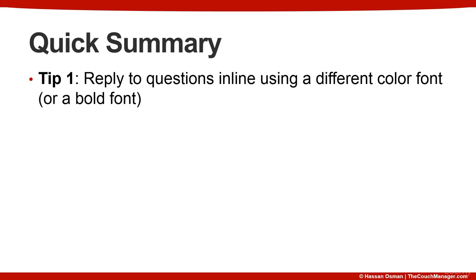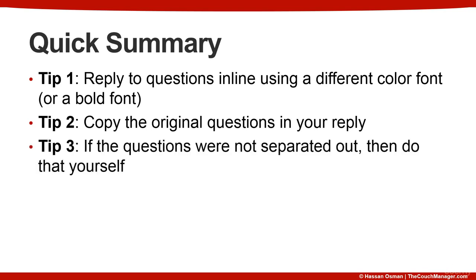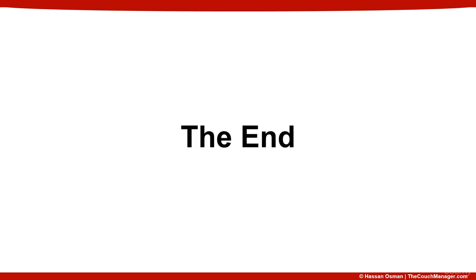Wrapping up with a quick summary: tip number one is to reply to questions in line using a different color font or a bold font. Tip number two is to copy the original questions in your reply — again, this is optional but highly recommended. And tip number three is that if the questions were not separated out, then do that yourself. Thanks so much for watching — on to the next video.